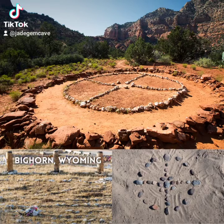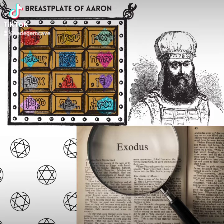However, Majorville Cairn, out of Alberta in Canada, is around 5,500 years old. More ancient grids: the breastplate of Aaron, the high priest of the Israelites, from the Bible's Book of Exodus, was made of 12 gemstones and created so Aaron, the elder brother of Moses, could communicate with God.